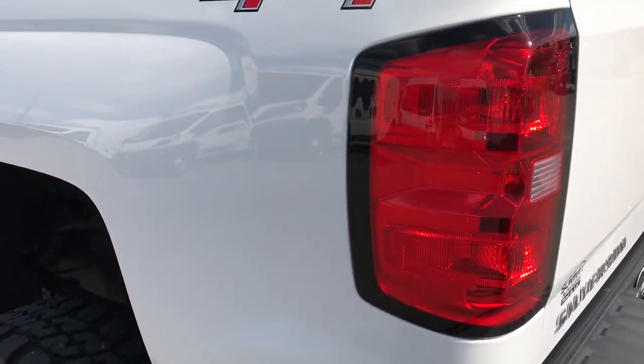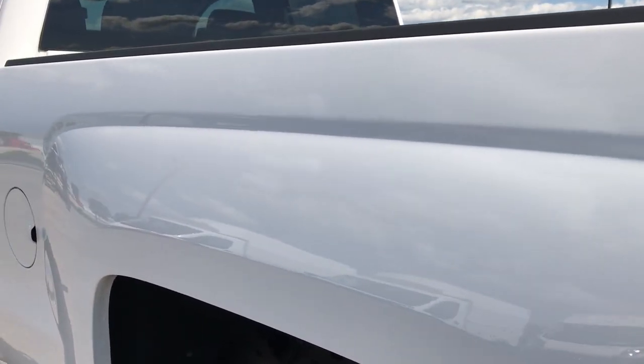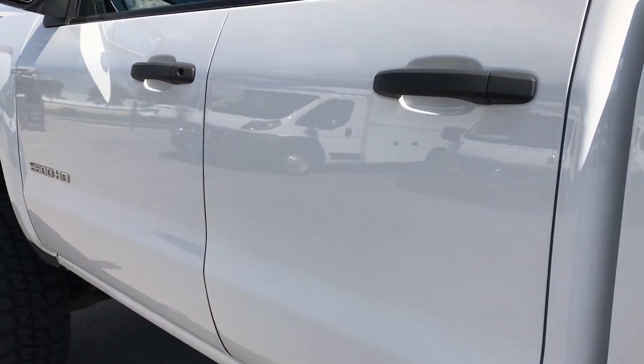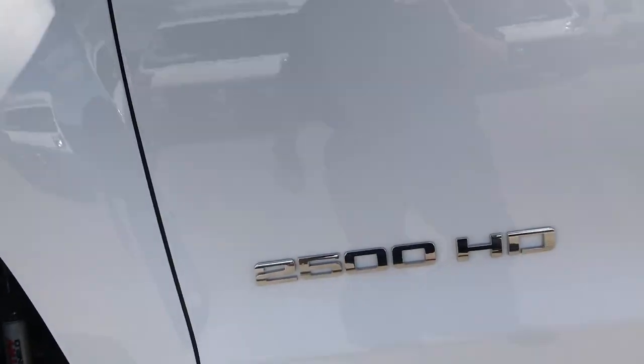And finally we have the bumper steps. Down this side of the truck, just as clean as the passenger side. Very clean down this side.